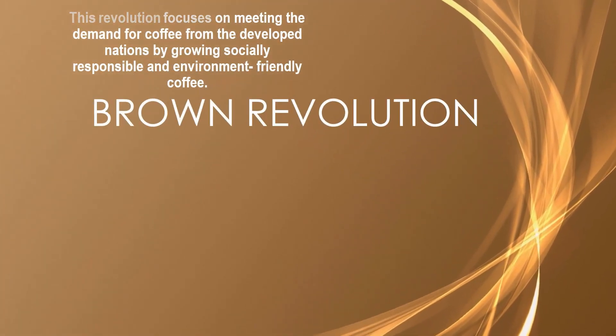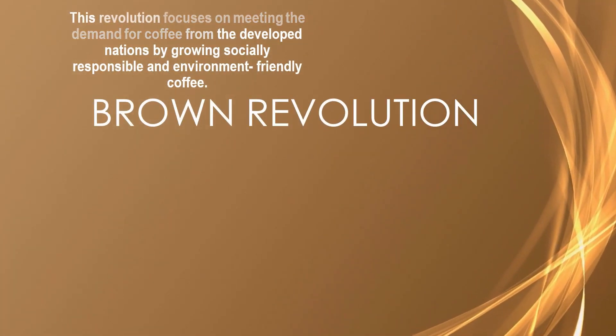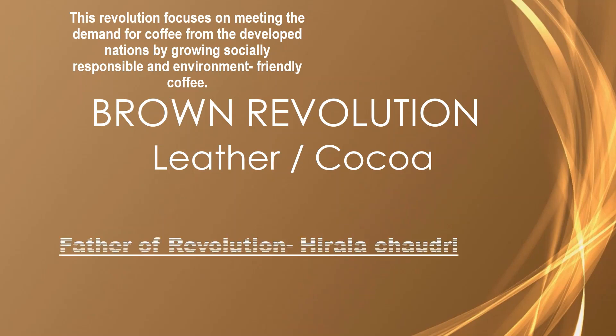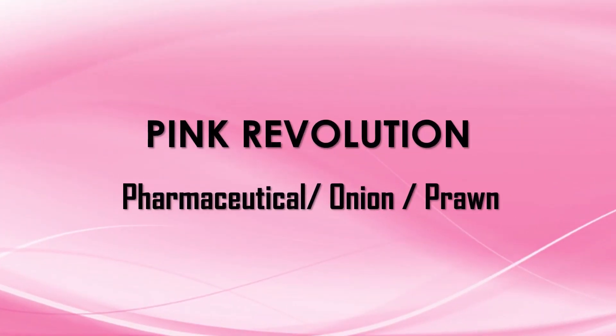Brown Revolution focuses on meeting the demand for coffee from developed nations by growing socially responsible and environment-friendly coffee. Pink Revolution is related to pharmaceuticals, onion, and prawn.